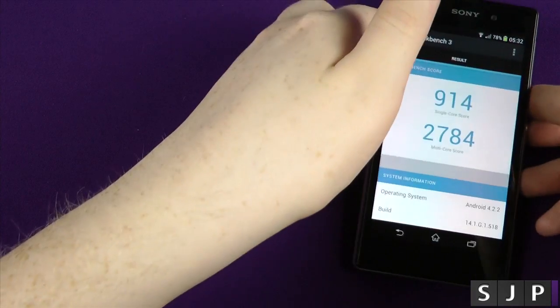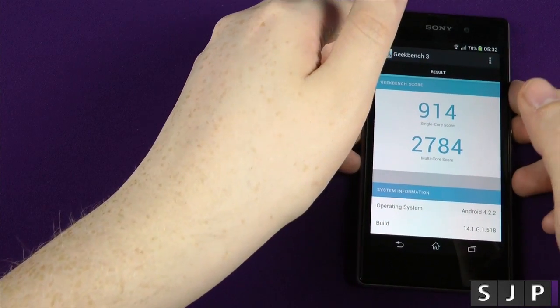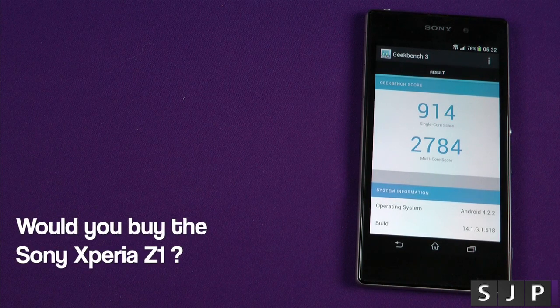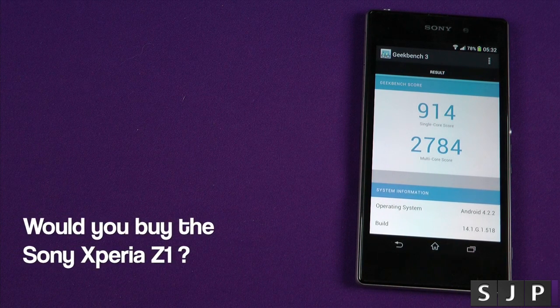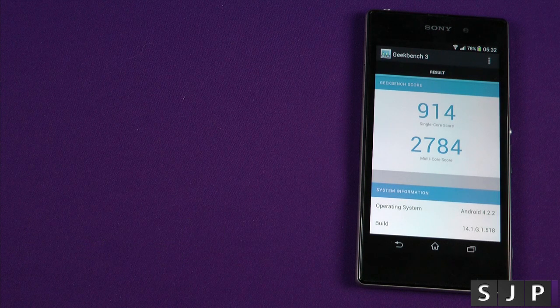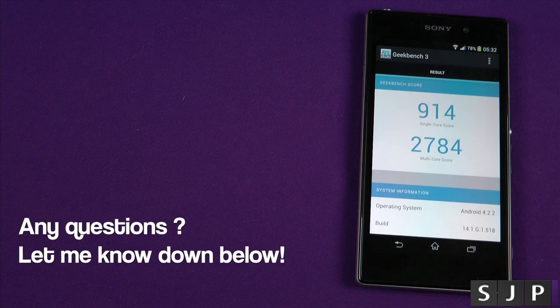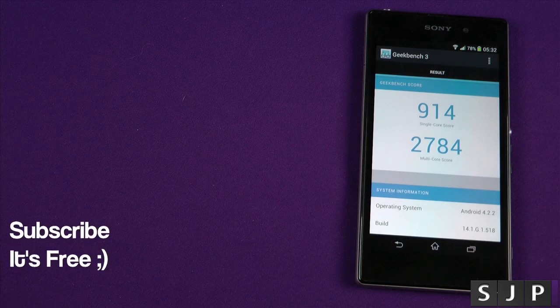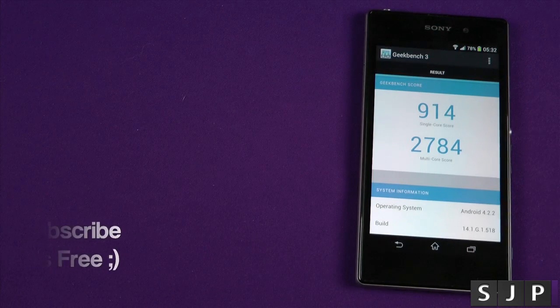Are you impressed by it? Are you not impressed? If you're not impressed, why? There's a reason why you're not impressed by it, and if you are impressed, are you impressed enough to buy the device? As you probably know by now, I have put my money down for one of these devices, so I will be getting my own personal device when it is launched in the UK. Anyway people, if you do enjoy this video, please do hit that thumbs up — it is very much appreciated. I've stayed up late for you guys and gals.